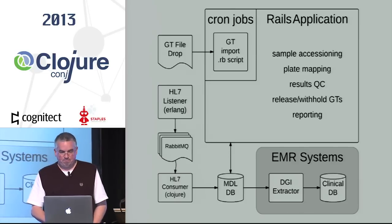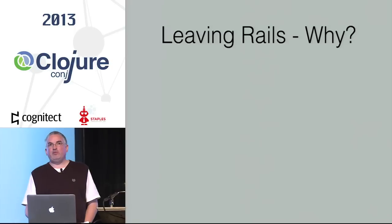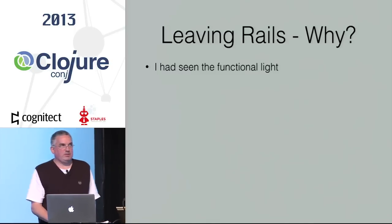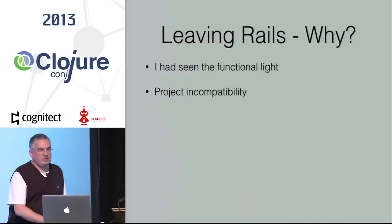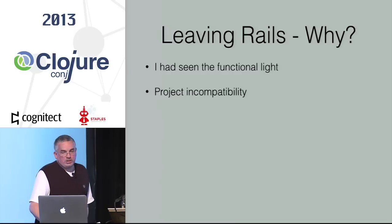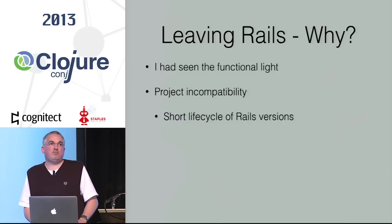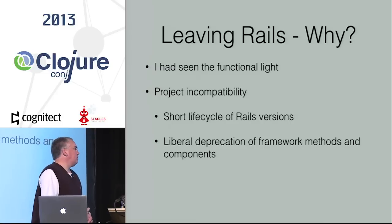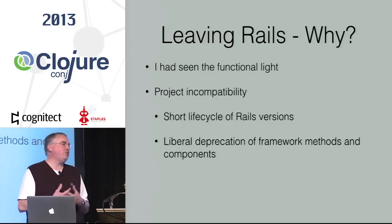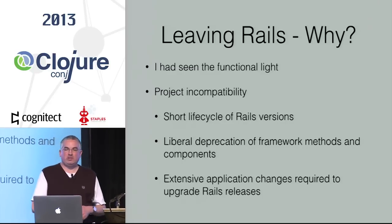That went well. By this time I'd decided Clojure was the way to go. So why would we leave Rails? Well, I'd seen the functional light — but that's not a great reason to sell it. At bottom, there was a project incompatibility for us with Rails. It had to do with the short life cycle of Rails versions. If you've used Rails for any length of time, you get about two or two-and-a-half years of support out of a given version. Beyond that, the Rails core team has a pretty liberal policy where deprecation is concerned, and that falls out into extensive application changes just to stay with the current Rails release.